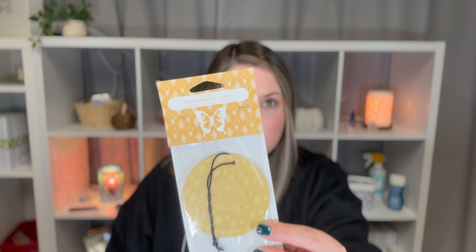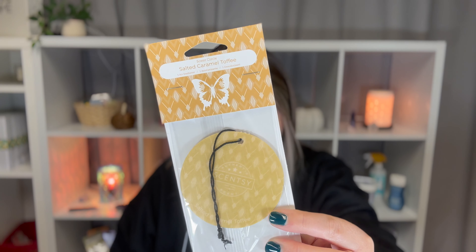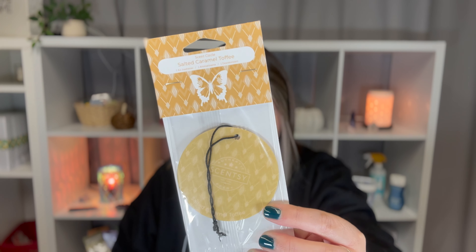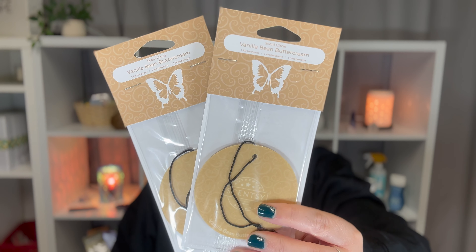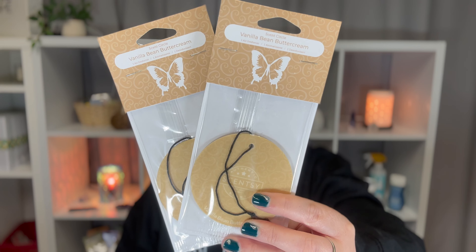The next one is just one of the Salted Caramel Toffee — that's a bakery, it's salted caramel toffee and butterscotch. And then the last one is one of my tried and true die-hard scents: Vanilla Bean Buttercream. Like I said earlier, vanilla is my favorite scent. It's a bakery scent — it's just buttercream, cane sugar, and vanilla extract. I think it's the vanilla extract in this that I love so much because I like to bake and I always double the vanilla in anything that I bake.